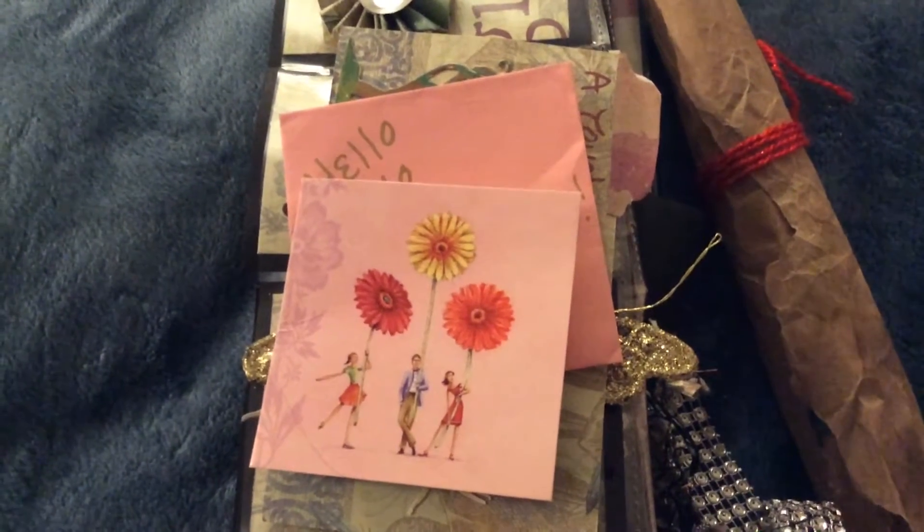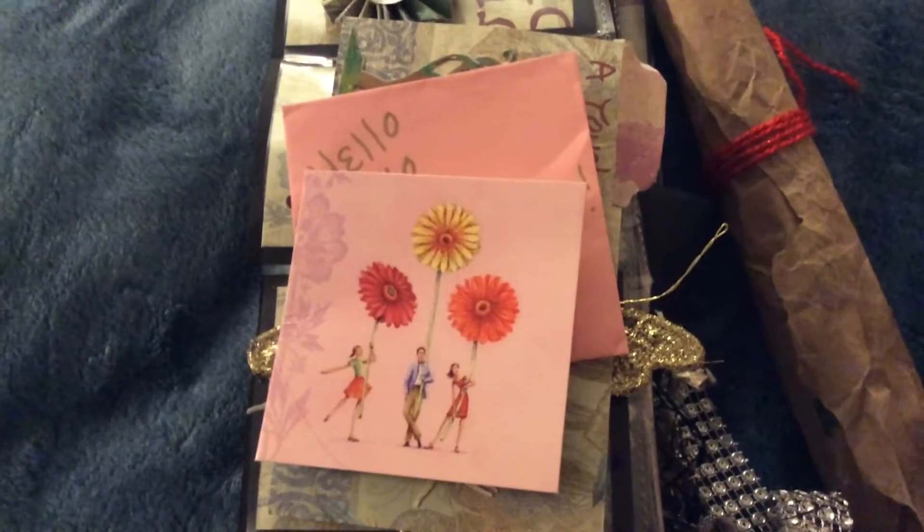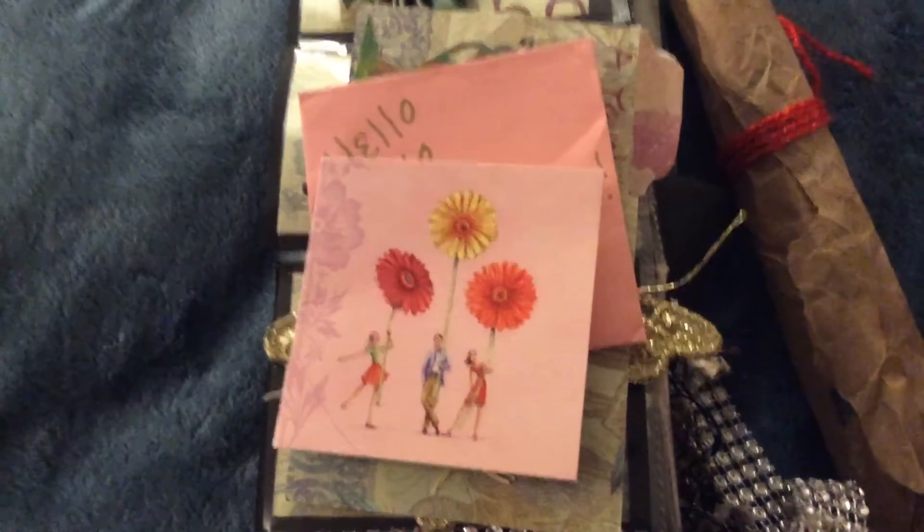Hello everyone, it's Gigi, and this is entry number 33 into my IC Challenge giveaway. And this one's coming from Peggy, who is Peggy Strong here on YouTube.